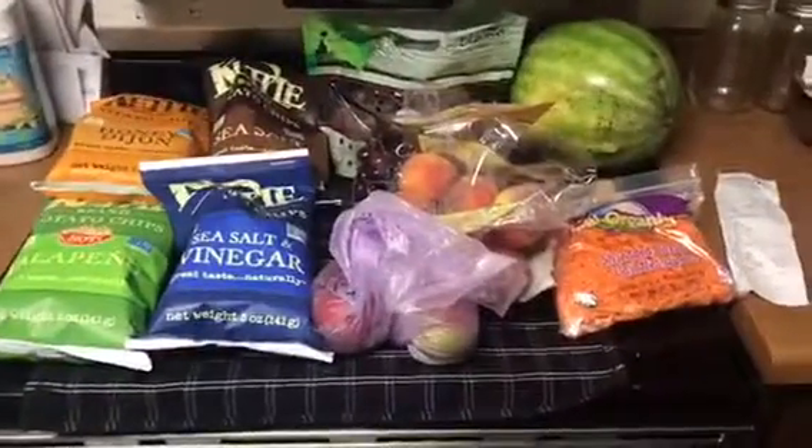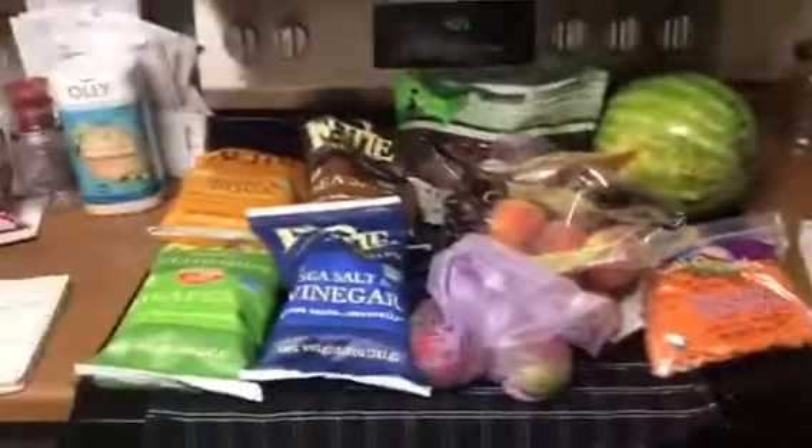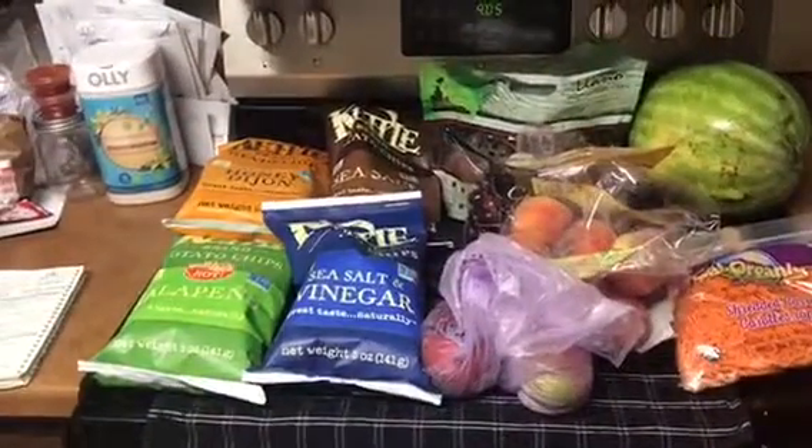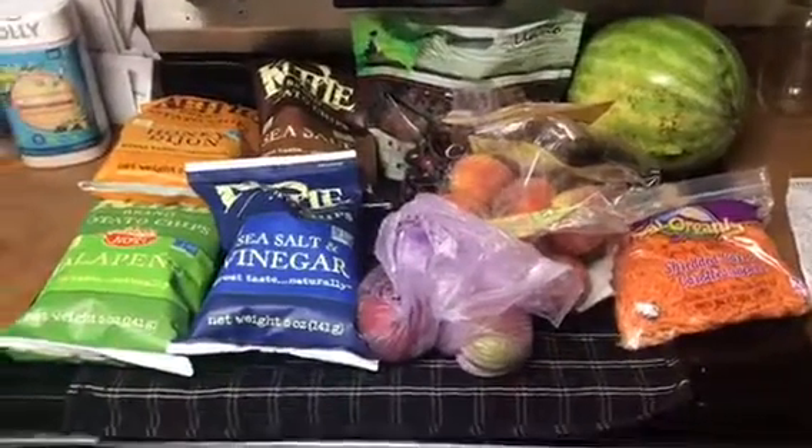Hello friends, this is Romy from Teen CMB and today I'm coming with a grocery haul. I went to Fresh Time and Walmart. Fresh Time is kind of like a farmer's market store. It's located in the Midwest.